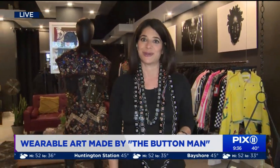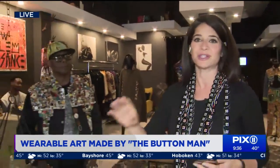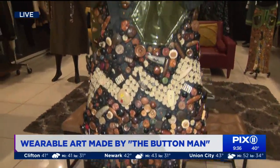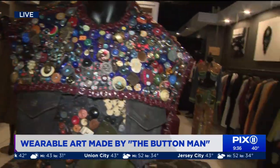We have a solution for you today. We know someone who has a solution for you today. I just want to show you a little bit about what we're talking about here in this studio in Harlem. We're talking about Bo McCall. He creates these wearable and visual arts by applying clothing buttons onto mostly upcycled fabrics, materials, and objects.